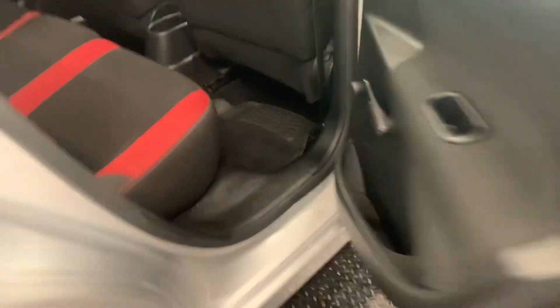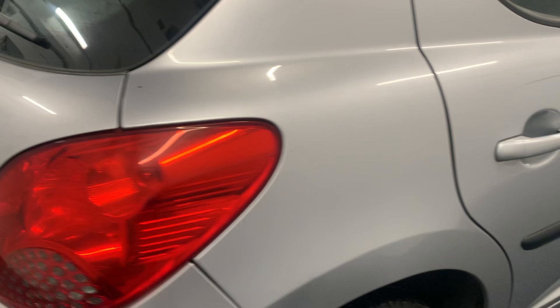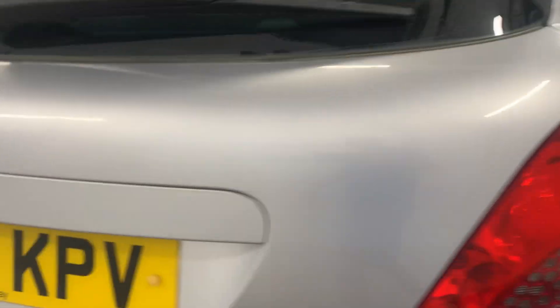This is the Verve model, hence it's got different seating to the normal 207s, which are normally just all one colour. It's a comfortable little car. Comes with quite a lot of paperwork, and the previous owner has owned this for the last four years.